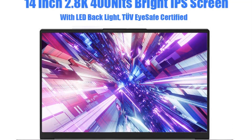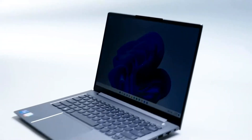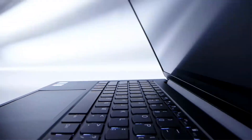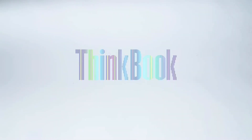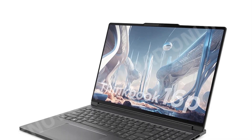With 16GB of RAM, this laptop is well-equipped to handle multiple applications simultaneously, ensuring smooth multitasking. It also comes with a 512GB storage drive, which provides ample space for storing files, documents, and software.